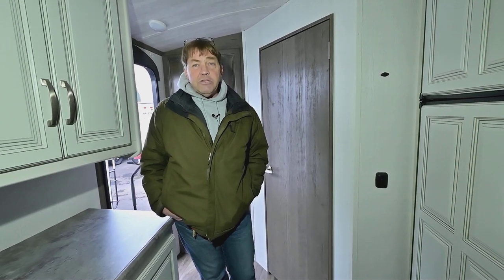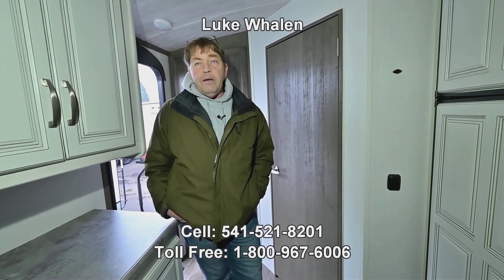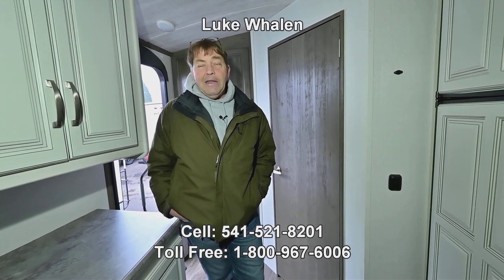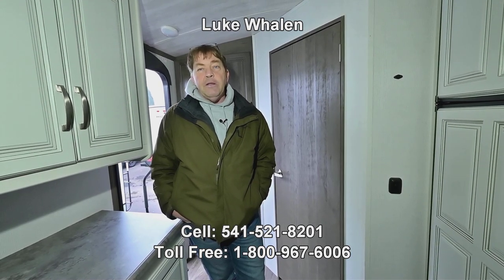Anyway, if there are any questions on this, please call or text me. My number is 541-521-8201. I'm Luke Whalen with The RV Corral in Eugene, Oregon. Thank you very much, and I hope to hear from you.